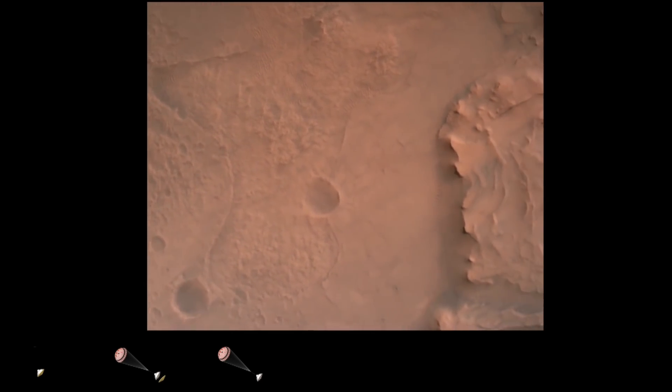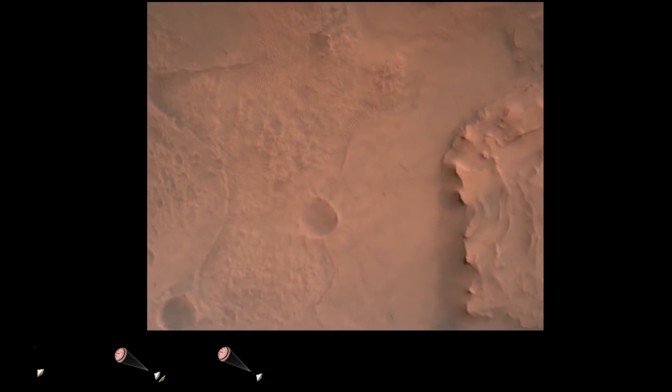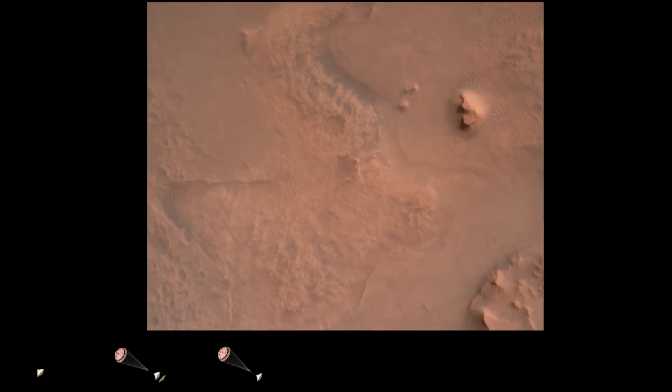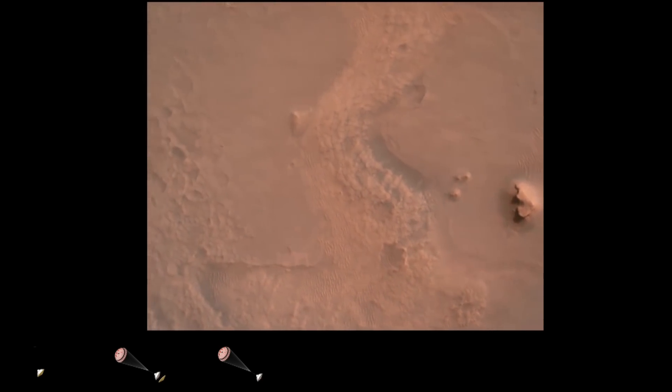Not only are we seeing it, I want to pause together because we're seeing it and we're hearing. We are hearing the sound of Mars for the first time. Let's pause and listen to this together.